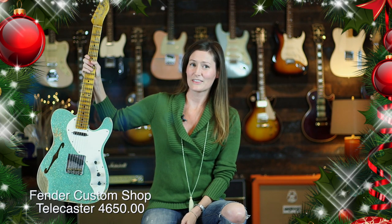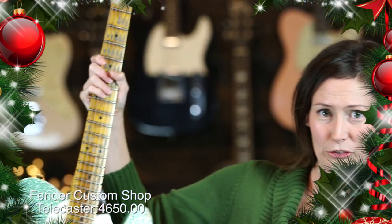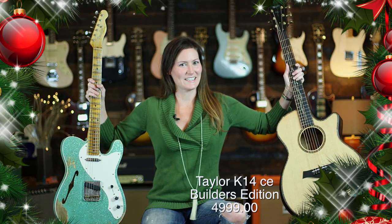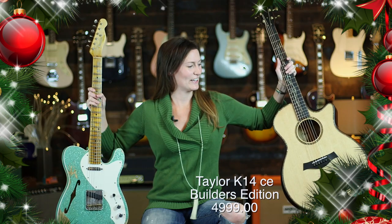So our first choice is the Fender Custom Shop. This is a Finline Telecaster in a beautiful green sparkle — a wonderful present for somebody you really really like. Or this is the Taylor V-Class K14 CE Builder's Edition, also a wonderful present for a very special someone in your life.